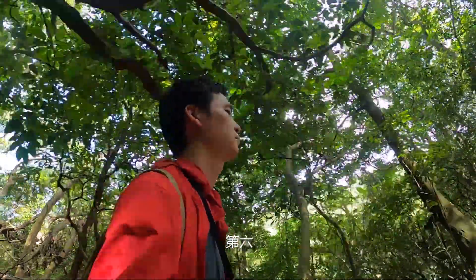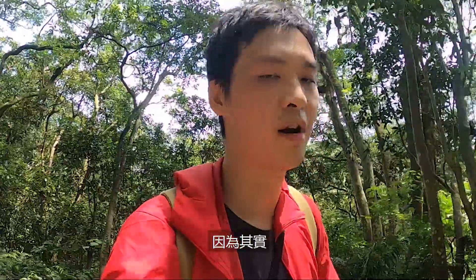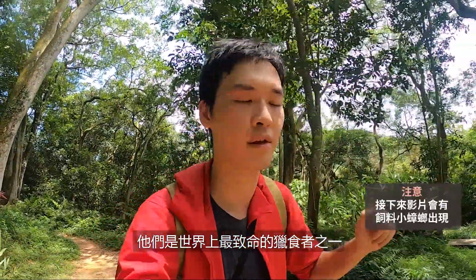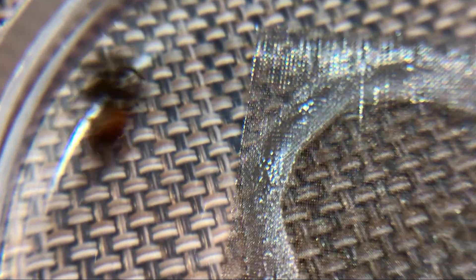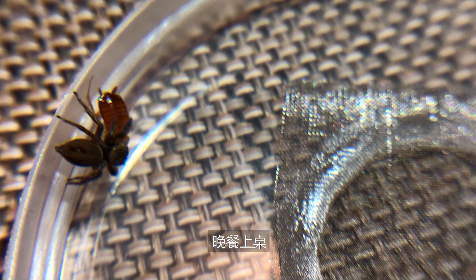Number six: jumping spiders don't really use webs to hunt, because quite frankly, they don't need to. Combining their incredible jumping ability and their acute vision, they're one of the most lethal hunters on earth. They can hunt prey sometimes equal to or bigger than their own body size. Add a little bit of venom, and it's dinner time.